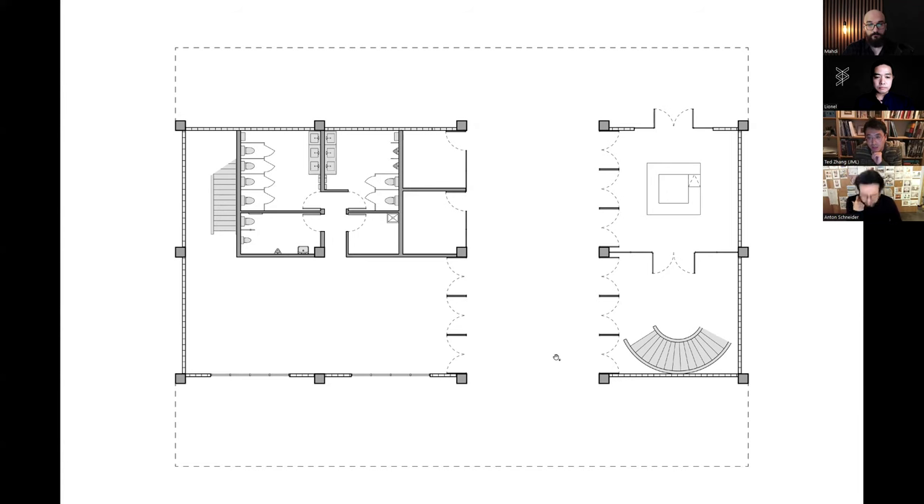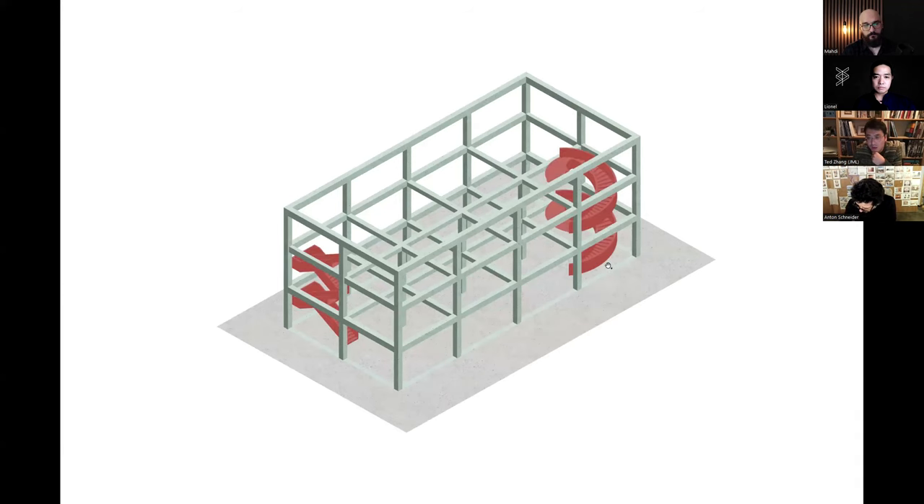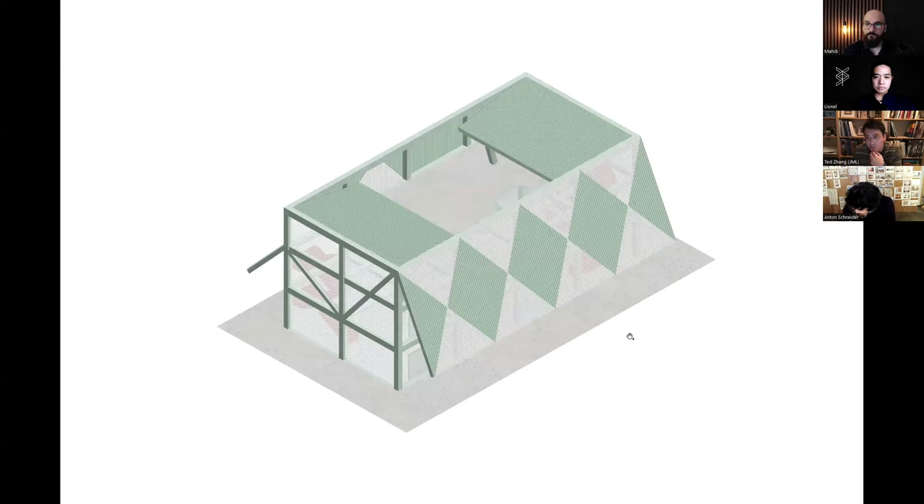Here's the ground floor plan. Structurally, everything was challenging — it was far away during COVID and they didn't have much budget. So we set up the simplest structural system, which is a concrete frame structure, with two sculptural stairs and four big roofs.